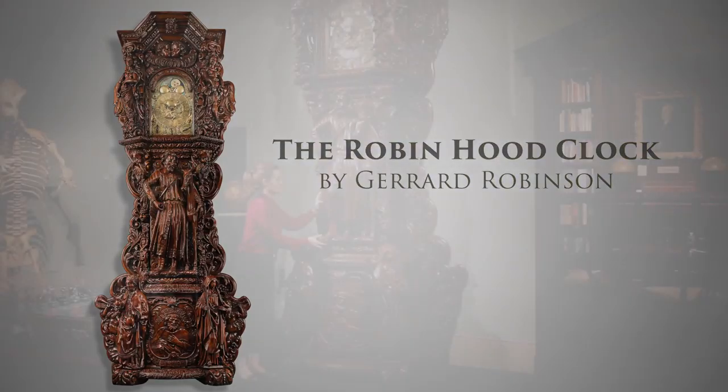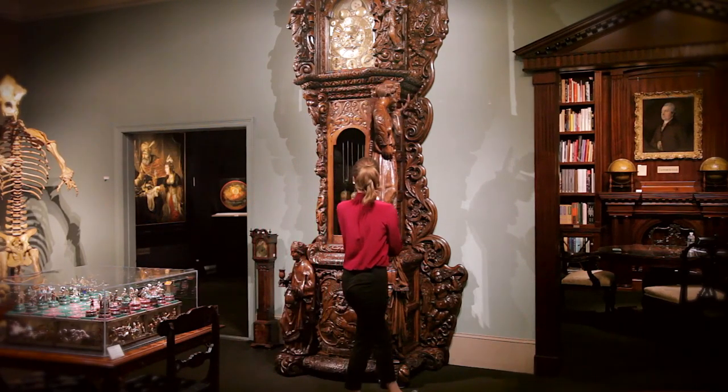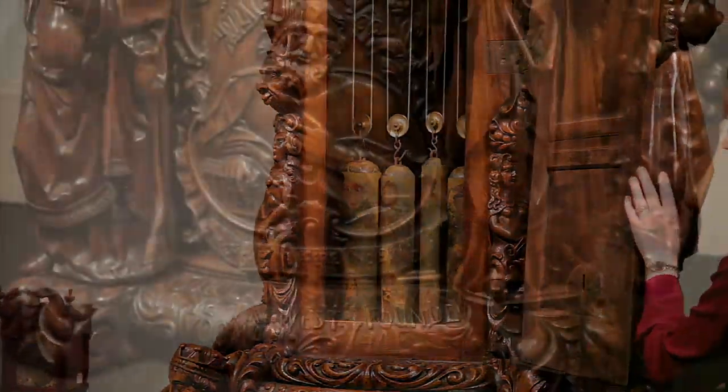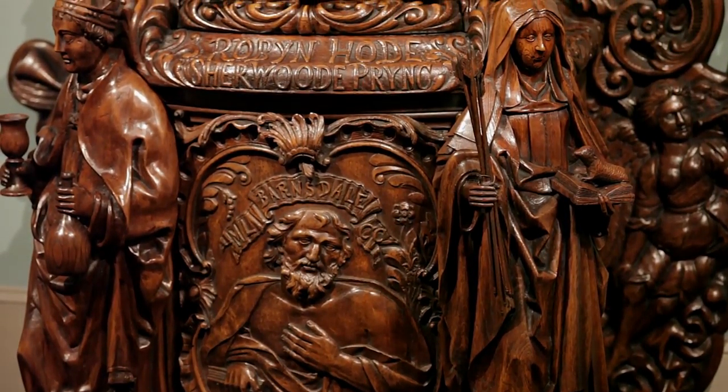This one-of-a-kind Robin Hood clock is perhaps the greatest 19th century clock ever made. Standing at over 11 feet tall and 5 feet wide, this colossal clock case is a masterpiece of English oak hand wood carving.